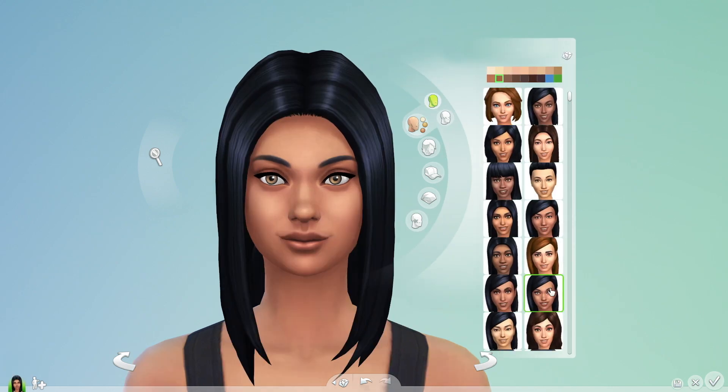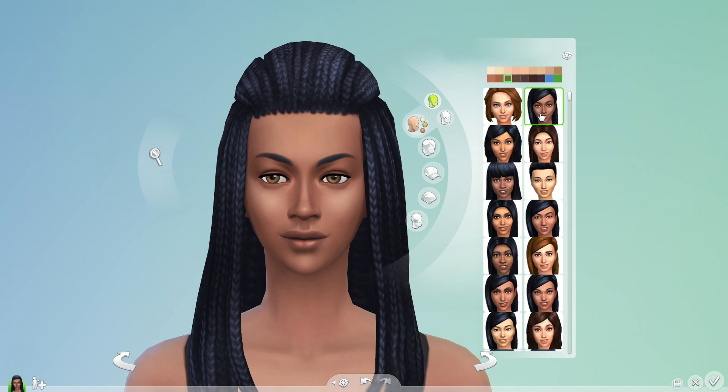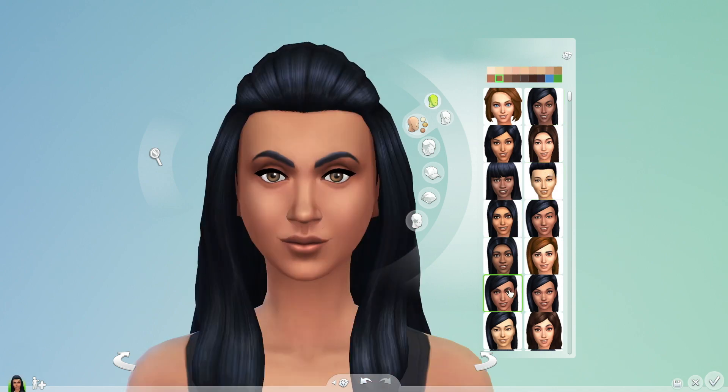Let's get back to Bella. With the variety of facial features I have to play with, I can finally create Sims that look like they truly come from around the world.